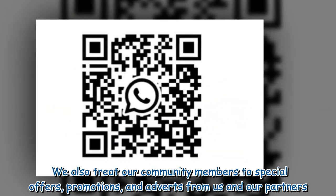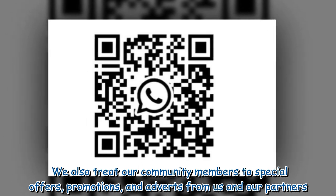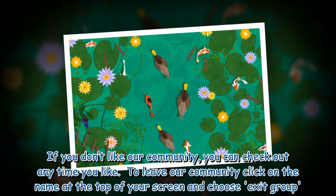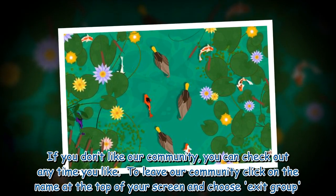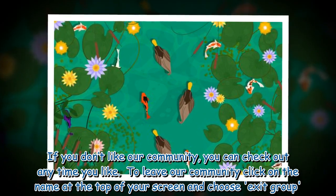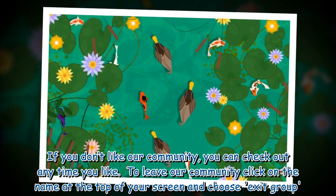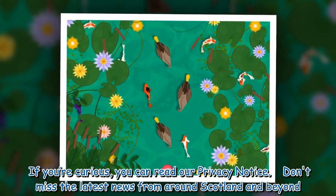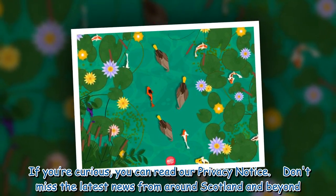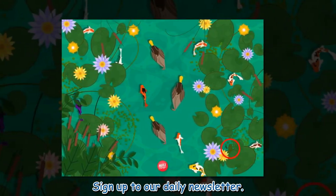We also treat our community members to special offers, promotions, and adverts from us and our partners. If you don't like our community, you can check out anytime you like. To leave, click on the name at the top of your screen and choose 'Exit Group.' If you're curious, you can read our privacy notice. Don't miss the latest news from around Scotland and beyond — sign up to our daily newsletter.